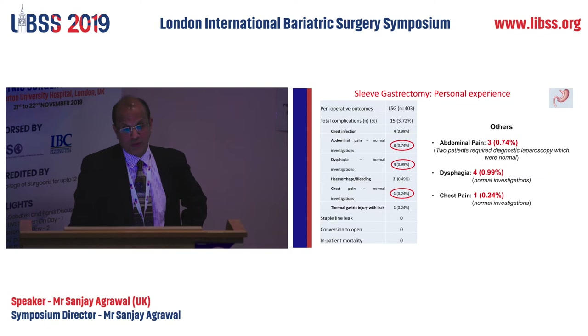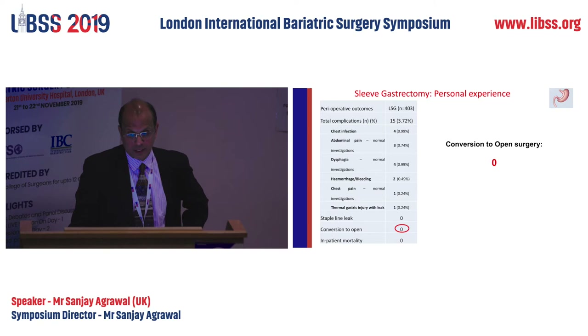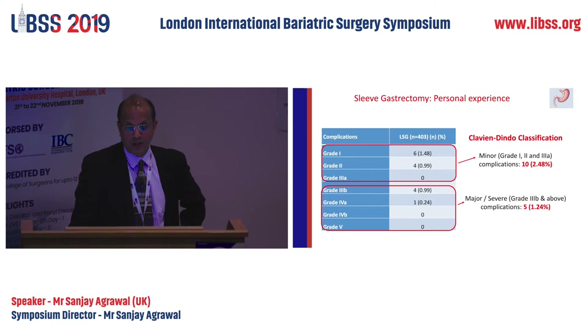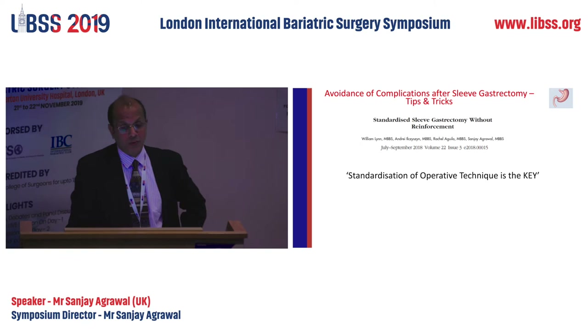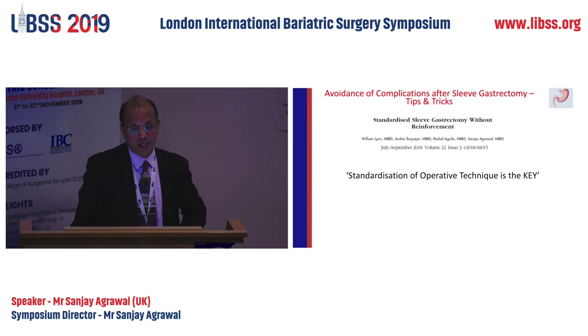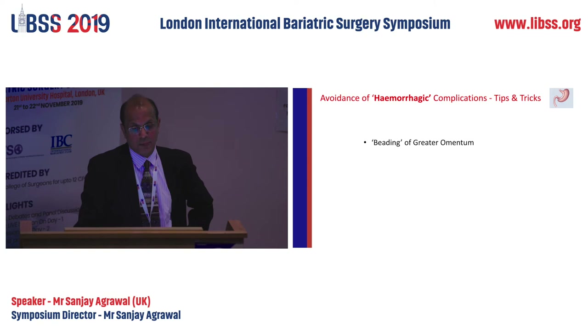We had posterior fundus issues and four chest infections over my last ten years. Two patients came back with abdominal pain and we did diagnostic laparoscopy — both normal. Four patients had dysphagia but normal investigations, went home next day. One person had chest pain with a normal echocardiogram. No conversion to open surgery, no in-patient deaths. Ten minor and five major complications by Clavien-Dindo classification. Why do we have such a low complication rate at Homerton? Standardization is the key.